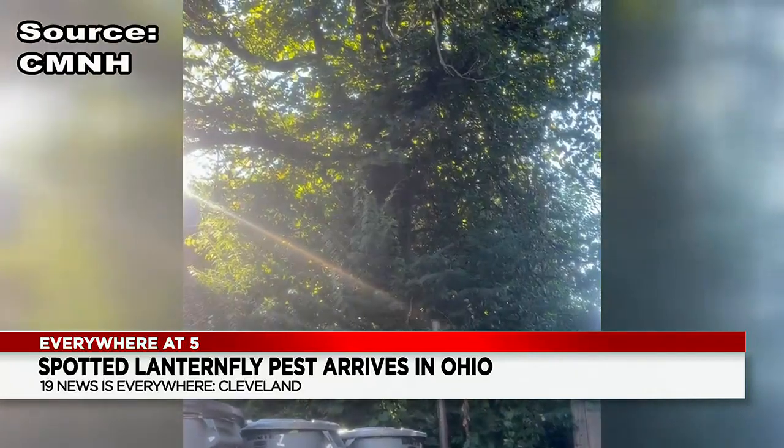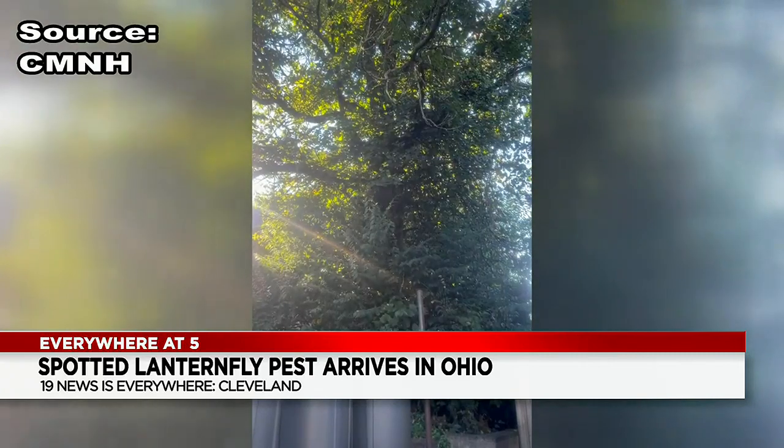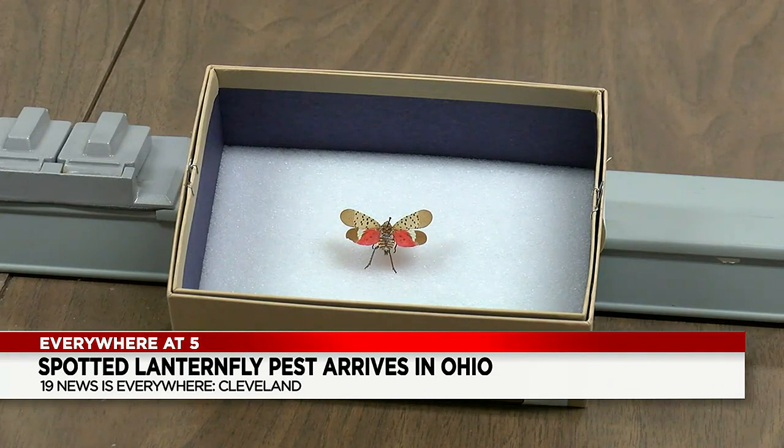Take a look at your screen right now — it's not rain. It's the droppings of spotted lanternflies in Pittsburgh. The footage taken last summer shows what happens when they go unchecked, and they're already in the Cleveland area.